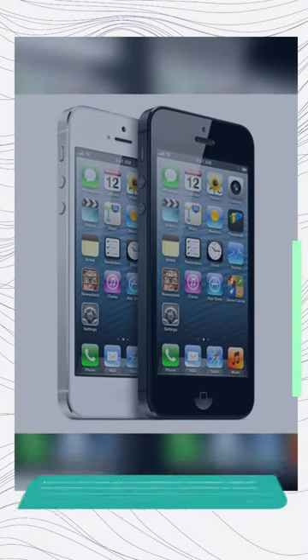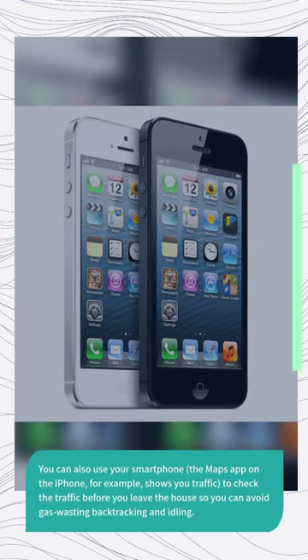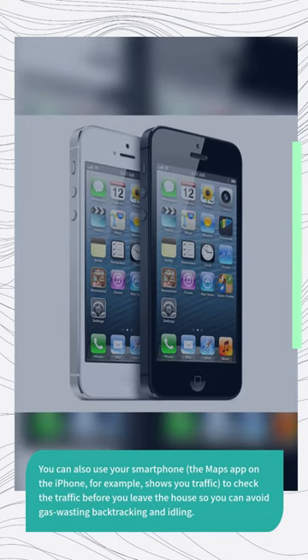You can also use your smartphone — the Maps app on the iPhone, for example — to check traffic before you leave the house, so you can avoid gas-wasting backtracking and idling.